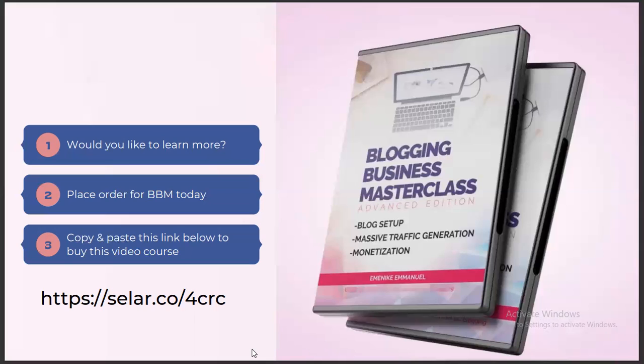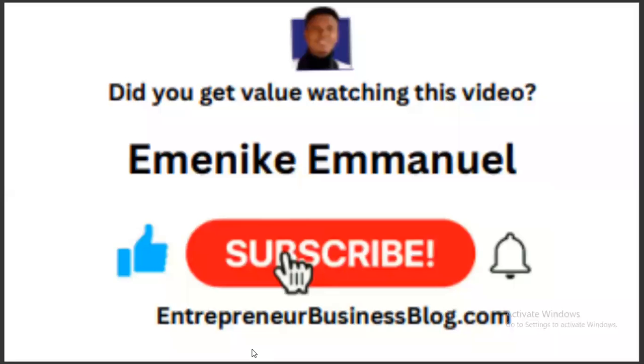Selar is spelled S-E-L-A-R dot co, forward slash B-C-R-C. No matter where you are watching this video from, you can have access to this Blogging Business Masterclass. It is very, very affordable — in fact, it's the most affordable course I have right now, which is why I'm giving it to you at a very low price. There is also a Facebook community dedicated for participants of this course where you can ask questions at any time and get instant responses from me or my team.